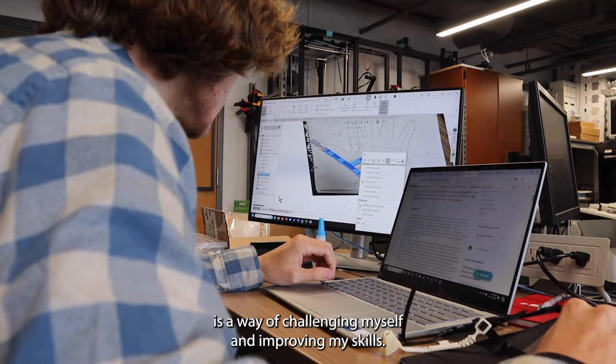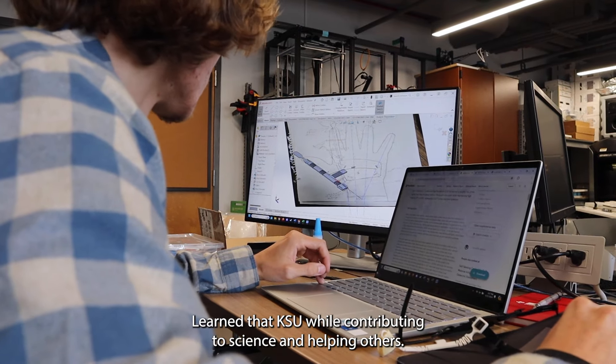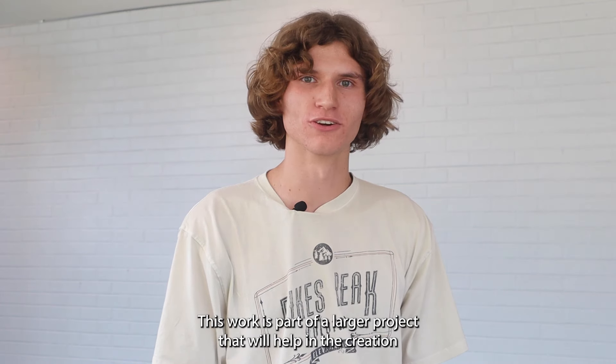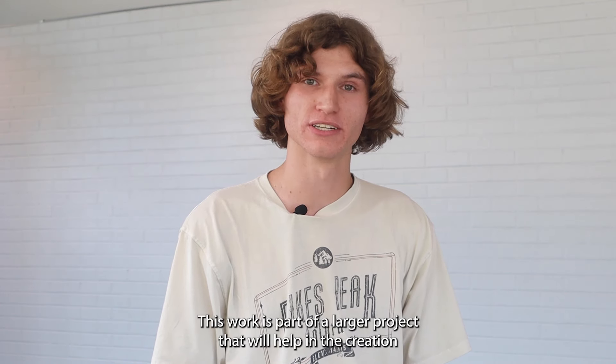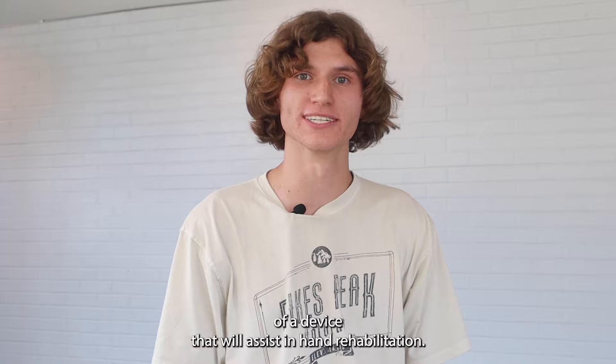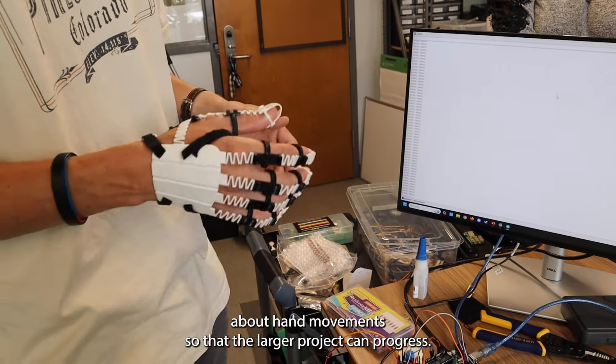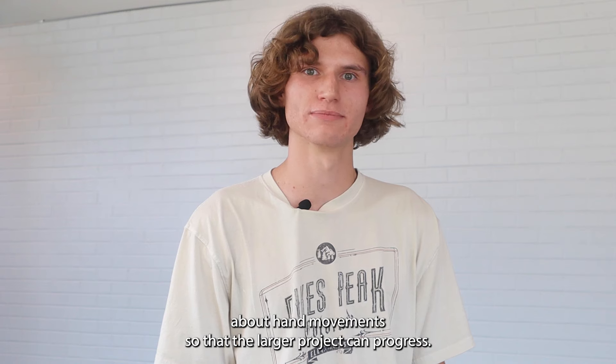This research to me is a way of challenging myself and improving my skills learned at KSU while contributing to science and helping others. This work is part of a larger project that will help in the creation of a device that will assist in hand rehabilitation. My project specifically is working to provide data about hand movements so that the larger project can progress.